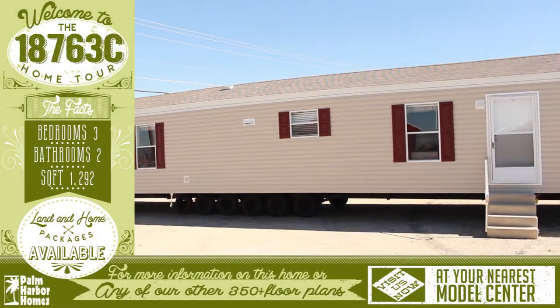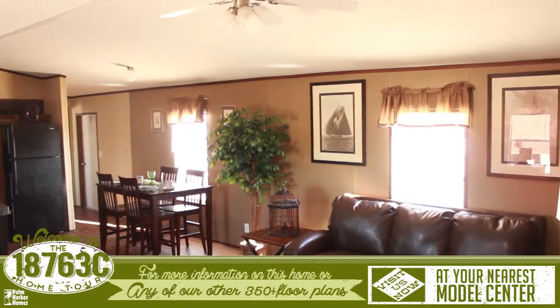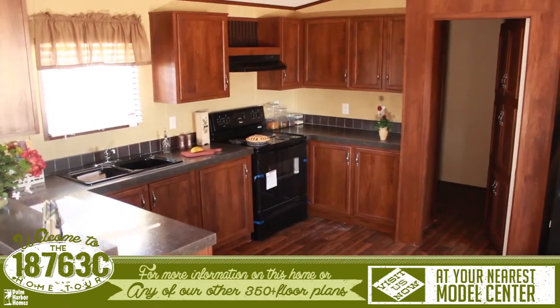Welcome to this wonderful virtual home tour. The spacious living room is connected to the kitchen with open walkways and a good sized eating area. The kitchen is open which allows easy access and has plenty of shelving for any need.